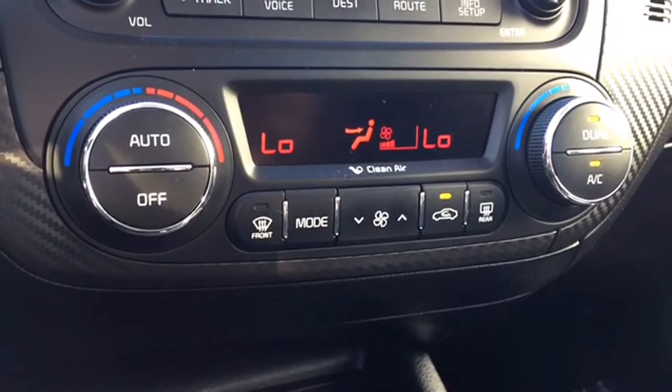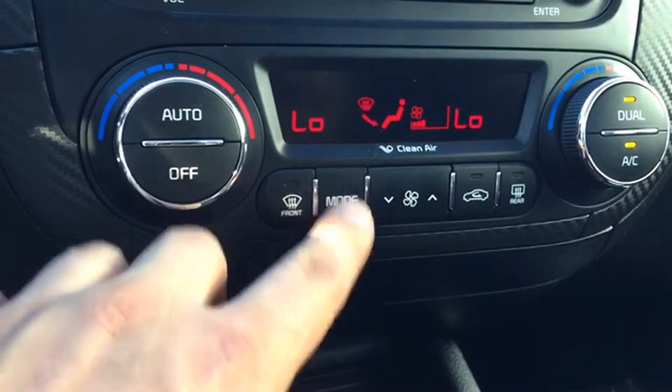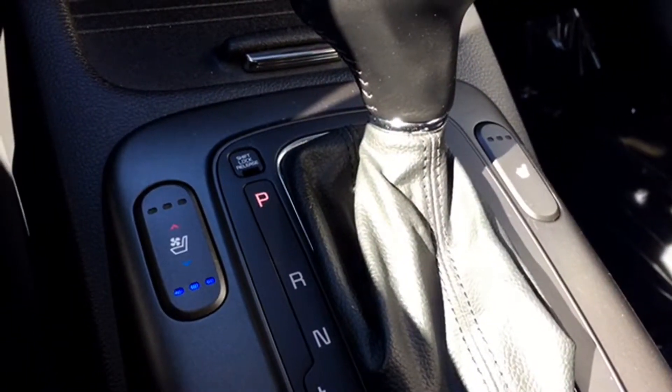Below your media options are your climate controls. They include front and back window defrosters, air conditioning, and dual zone as well as auto climate controls. Next to your shift stick is your heated and ventilated seat controls. Don't miss any of the nice weather on your ride to class thanks to your powered sunroof — it's easy to use and the controls are located next to your map lights.